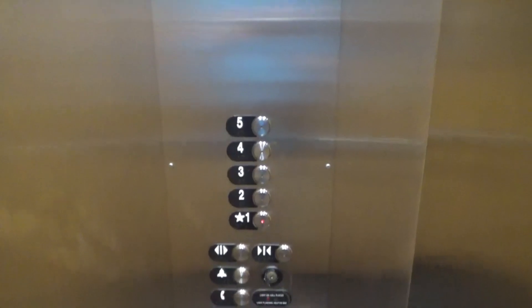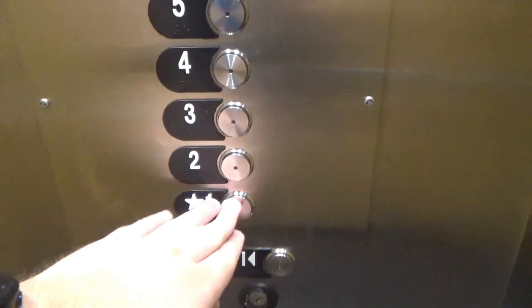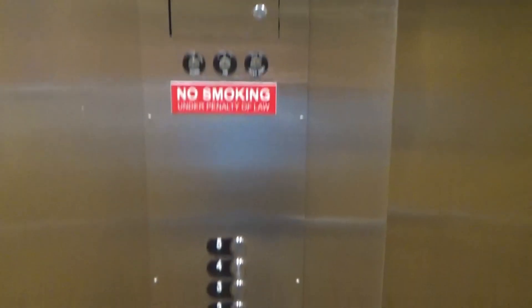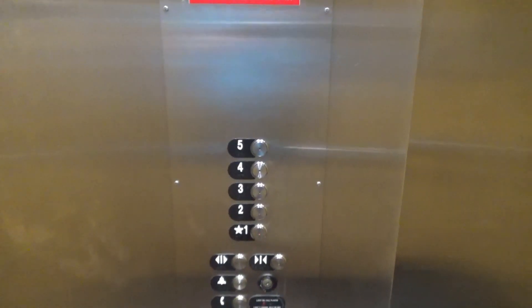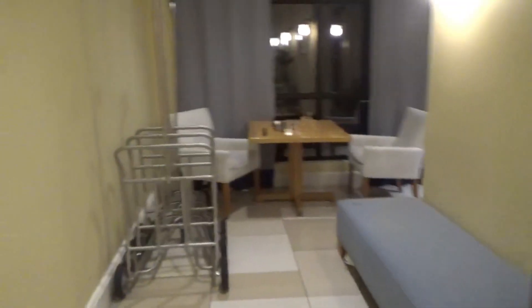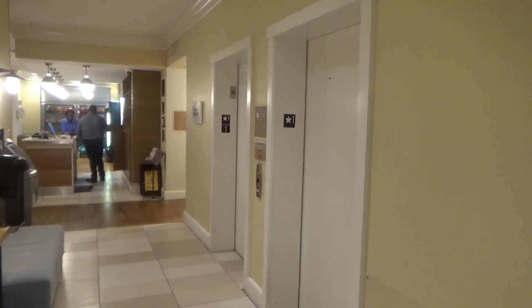Watch the button go out while we're going down. I think these buttons are original — not even replaced. There's the elevator certificate down there. Elevator number two, 2500-pound capacity, and elevator one. There's music playing down here in the lobby. That covers the elevators here at the Four Points by Sheraton, and I guess that'll be it.